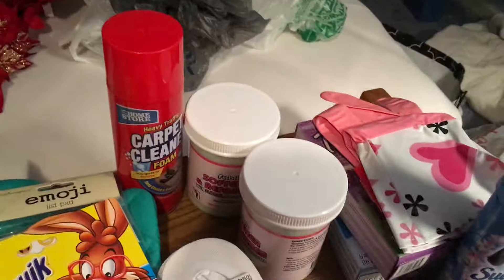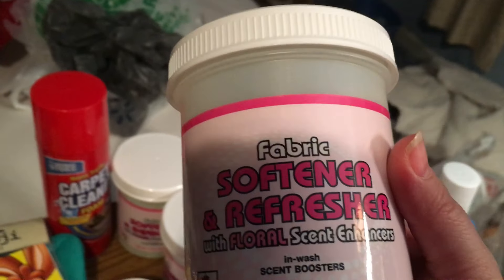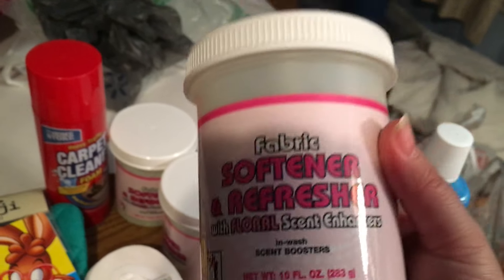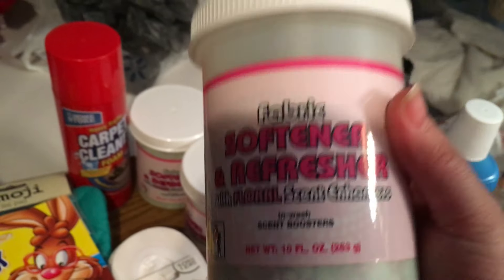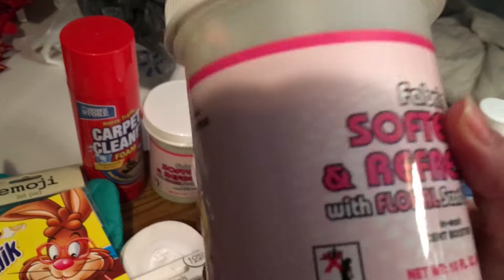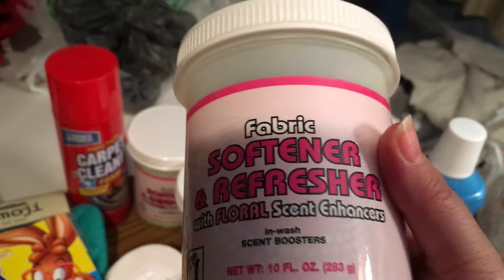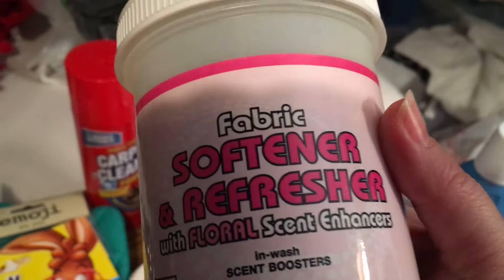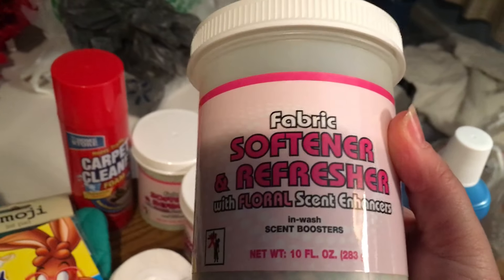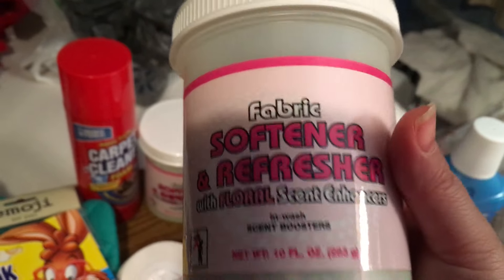Another thing I picked up is these fabric softener refreshers — they're like the Downy Unstoppables. I've never used the Downy Unstoppables so I can't compare them, but let me tell you these things are awesome. I've already bought the pink ones; now these are the multicolored ones. A friend of mine picked them up today and said the only ones they had were the multicolored. I think these have a stronger smell than the pink ones.